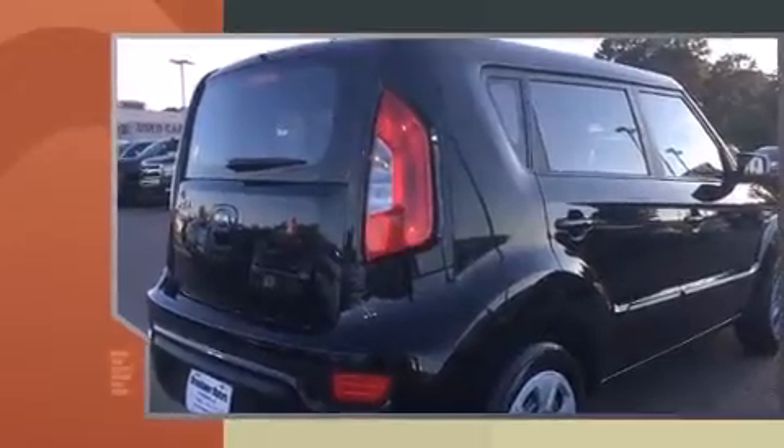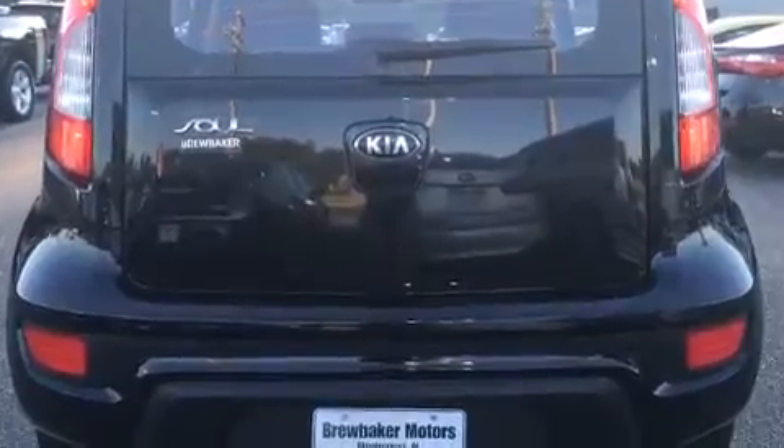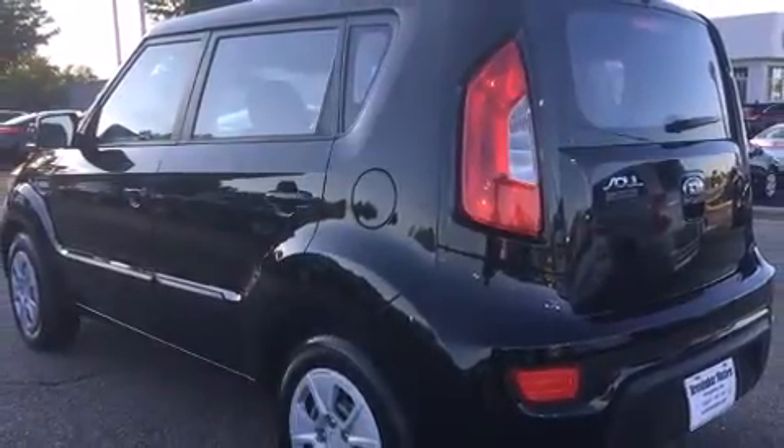Kia prioritized practicality, efficiency and style by including one-touch window functionality, a tachometer, variably intermittent wipers and more.